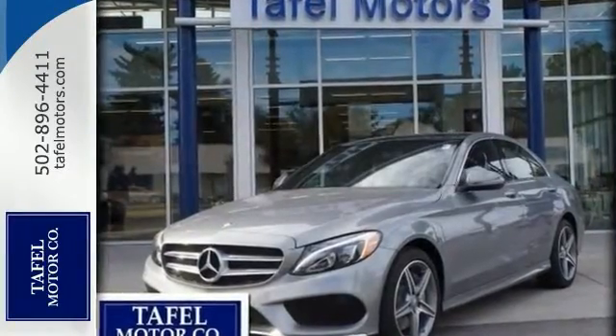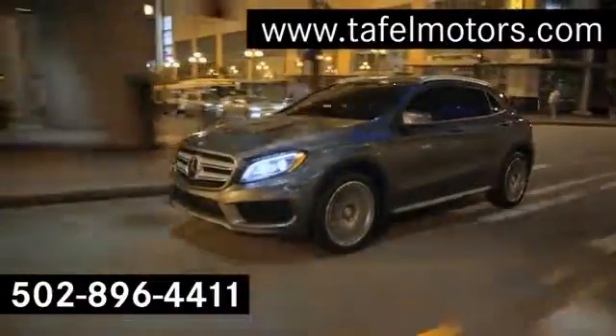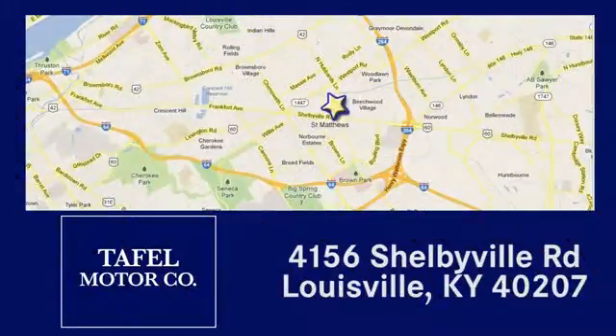Come on out and see it for yourself today. Visit us online at TafelMotors.com, or call or stop in at 4156 Shelbyville Road in Louisville. A memorable experience awaits.